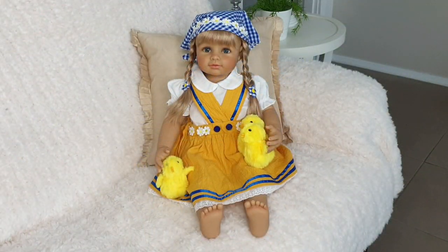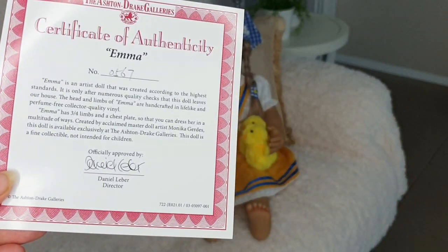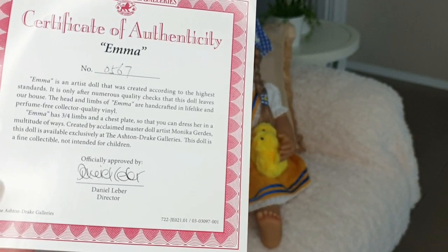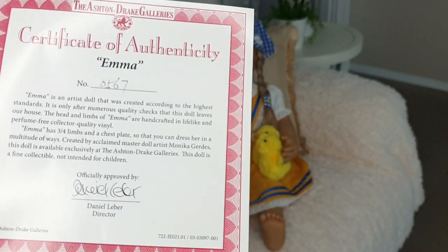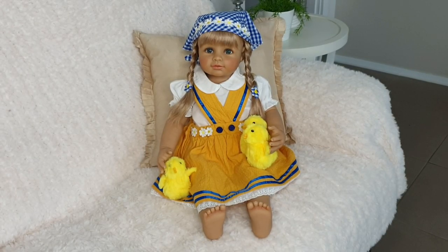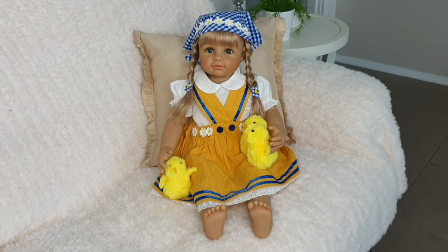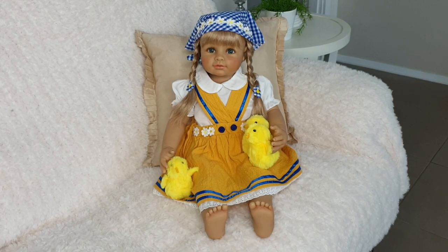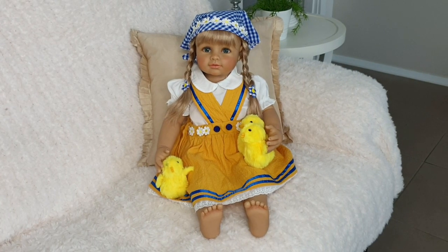She was created by master artist Monica Gerds exclusively for the Bradford Exchange. Here's the paperwork she came with — this is the certificate of authenticity. Emma number 0567. She's 61cm tall and is actually made out of soft vinyl, not hard vinyl. Let's take a closer look at the details now.